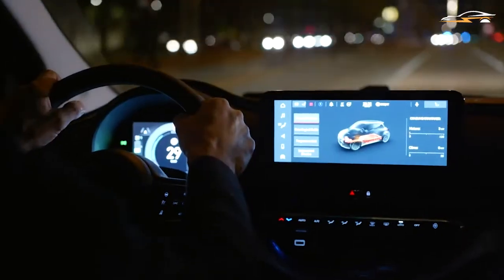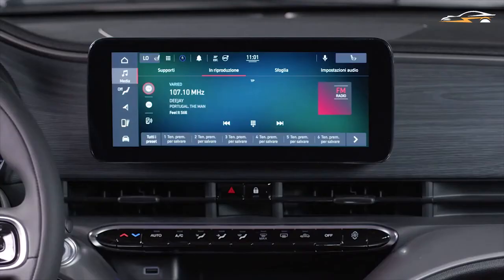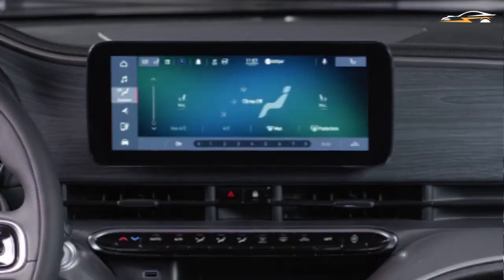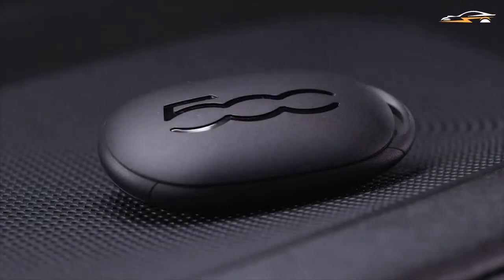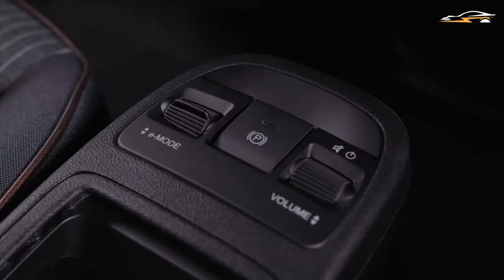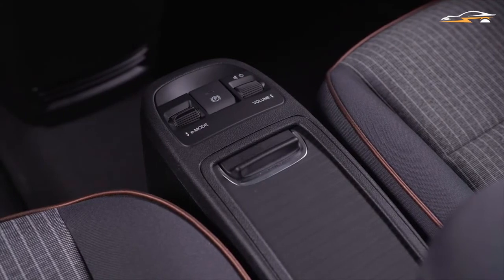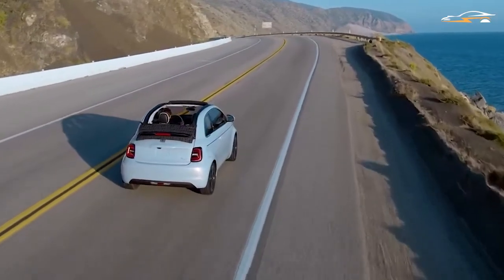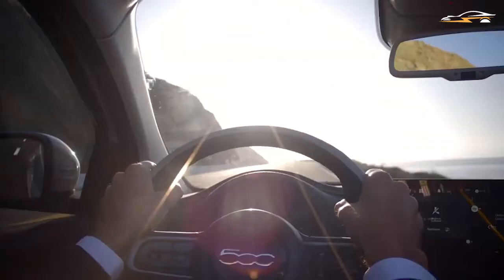Fiat has grouped the physical controls for the air conditioning and heating, all accessible together from beneath the central touchscreen. There's a surprise in store for passengers, as there's a storage tray at the same point where you would find a gear lever in Fiat's diesel or petrol-powered cars.